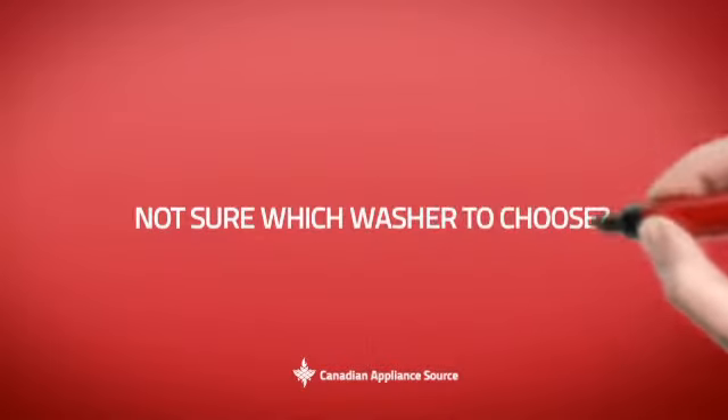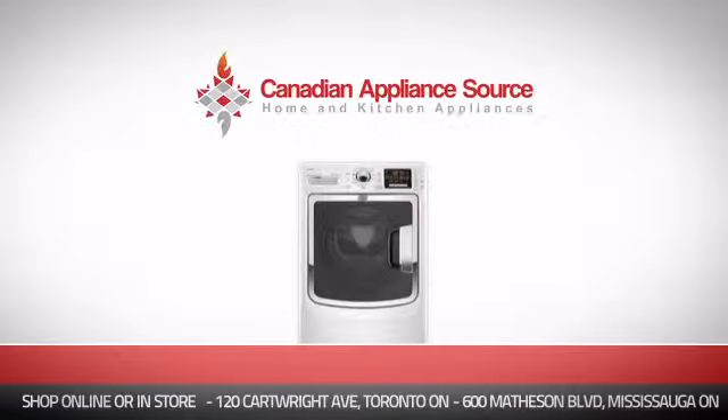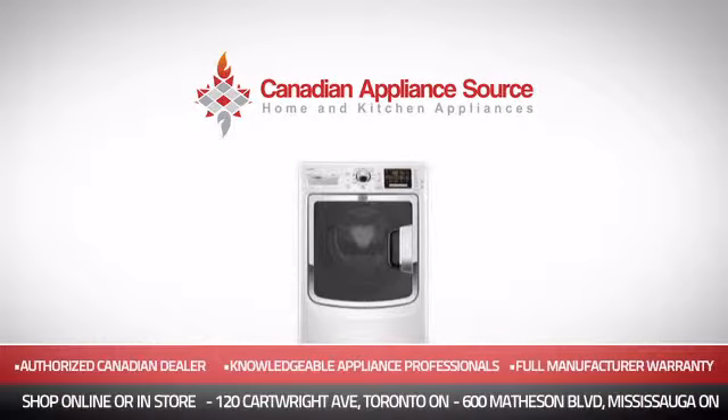And if you're not sure which washer you should choose, just ask one of our knowledgeable and expert appliance professionals. Order now and get your dream washer directly to your door at Canadian Appliance Source.